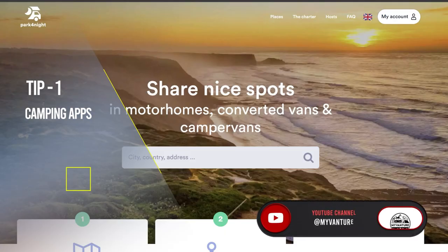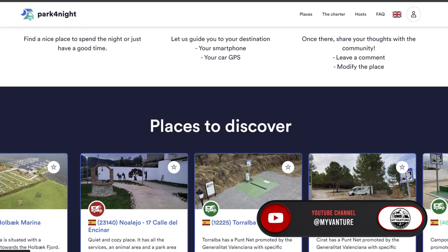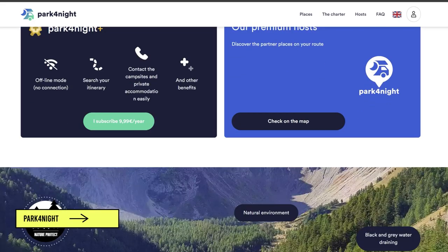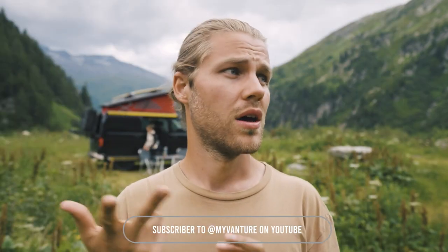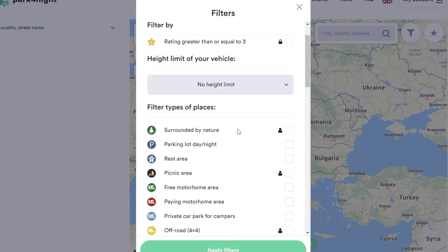A friend taught me about an app called Park4Night. If you know camping in Europe you're probably already familiar, but if not, it's spelled P-A-R-K, then a four, then night. It's a pretty awesome app that has tons of information about where you can camp. People do reviews, you can see photos of spots, find campsites, and even places to fill up water. It's basically a map with so many features.